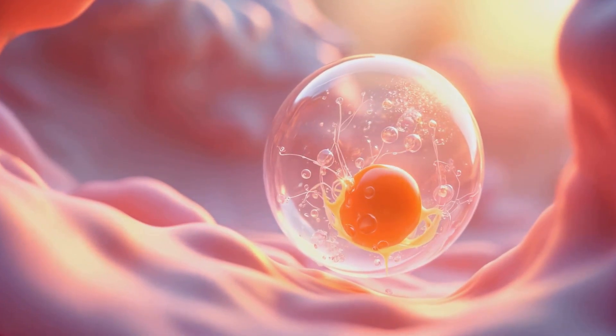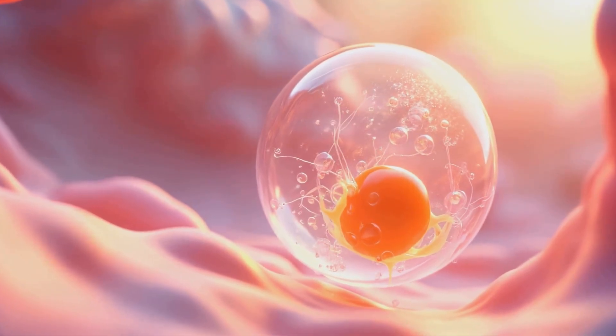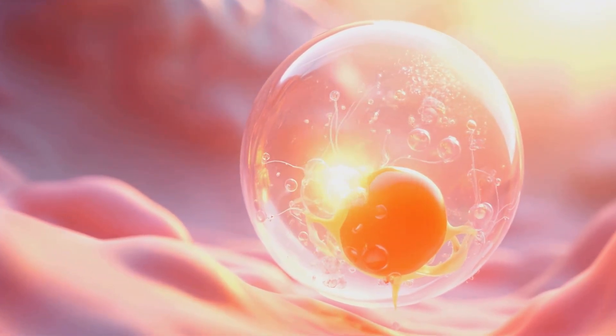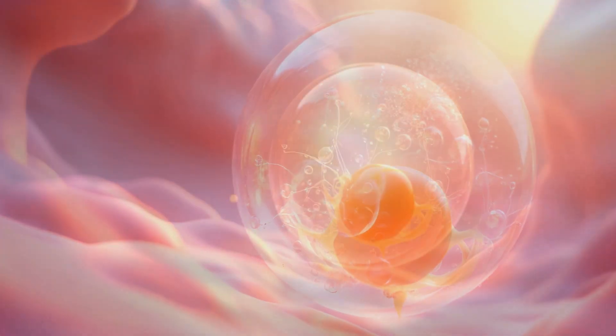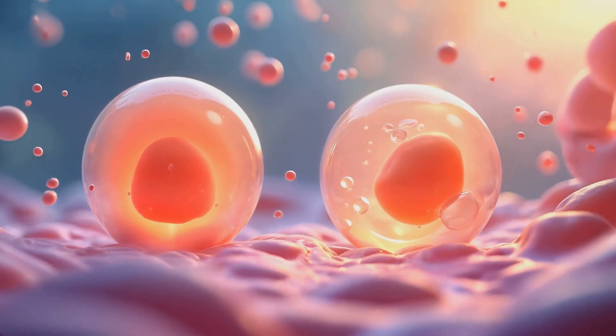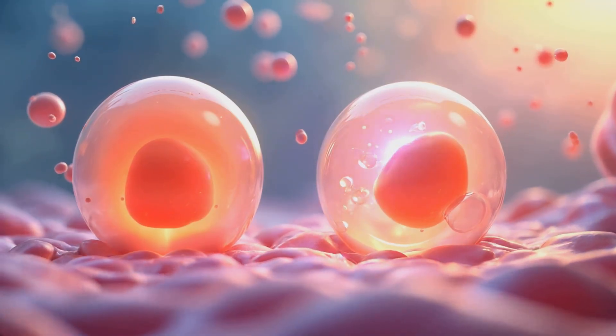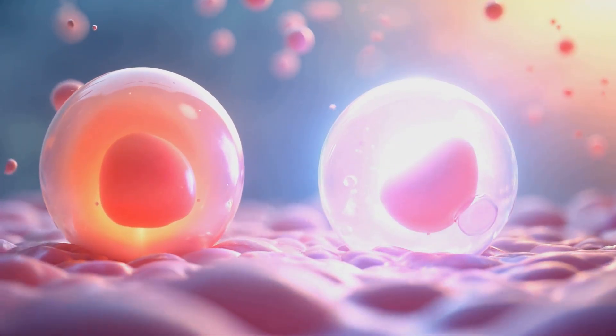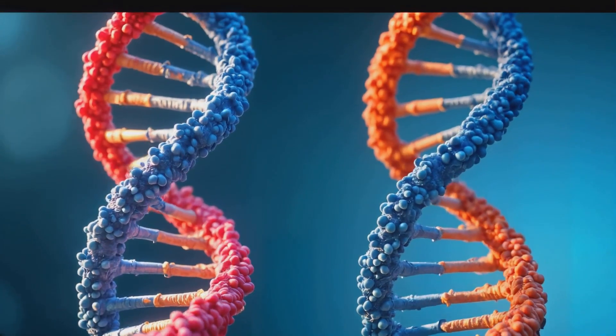You might be wondering what's the deal with identical and fraternal twins. Well, let's break it down. Identical twins come from a single fertilized egg that splits into two embryos. Fraternal twins are a whole different story — they come from two separate eggs fertilized by two different sperm cells.